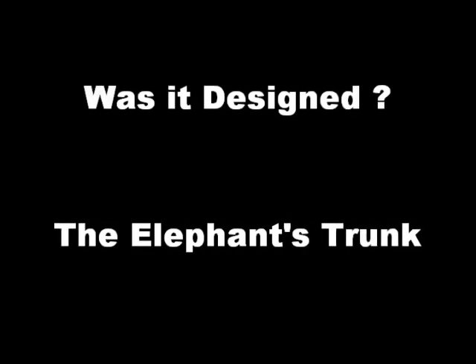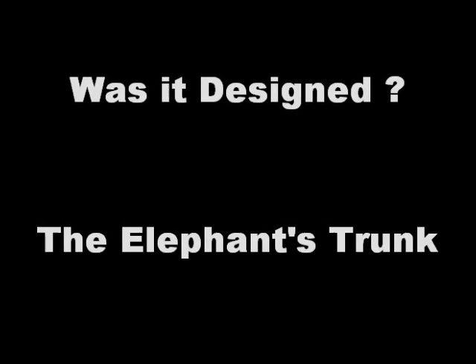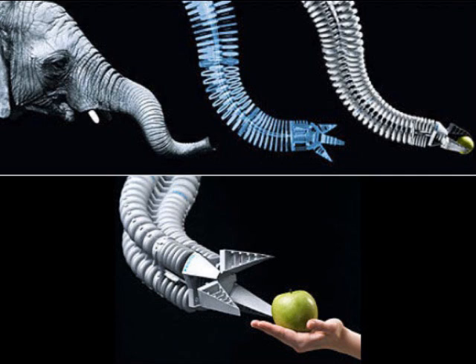Was it designed? The elephant's trunk. Researchers are developing a robotic arm with improved dexterity and flexibility. The head of corporate design at the company developing the device says that the new arm goes far beyond anything currently available in industrial automation.